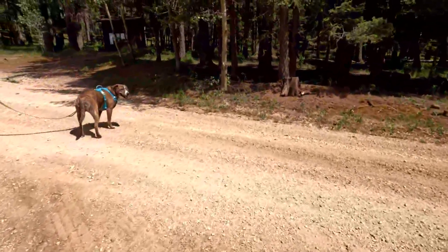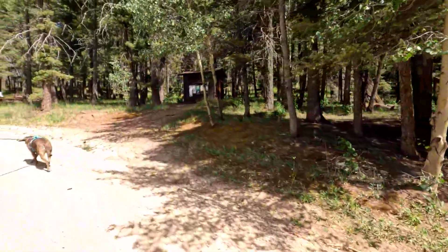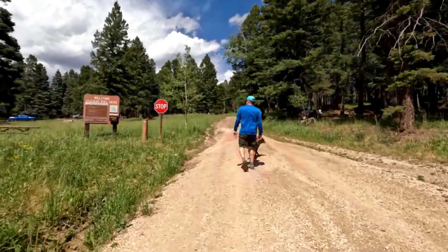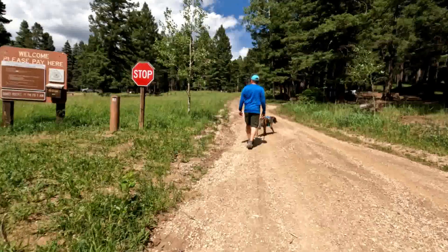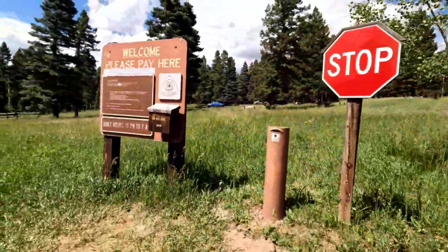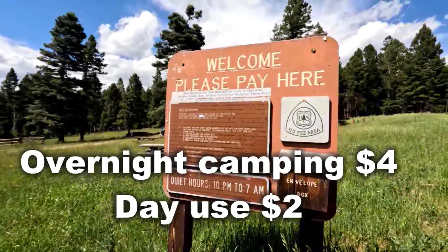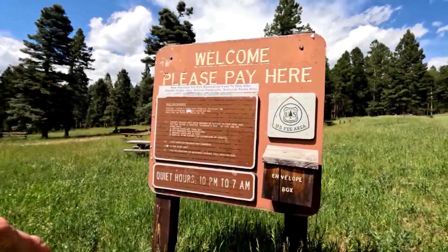This road is four-wheel drive and high clearance only. There's one of the pit toilets, and here's the pay station. Trailhead parking fee: two dollars per vehicle. Overnight camping: four dollars. Picnic sites: two dollars — oh, this must be the picnic sites area.